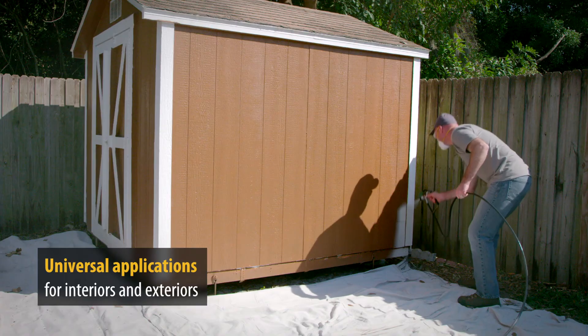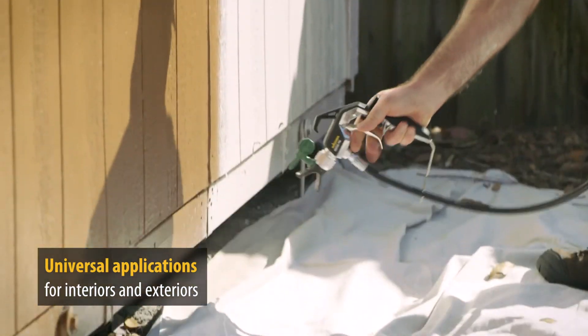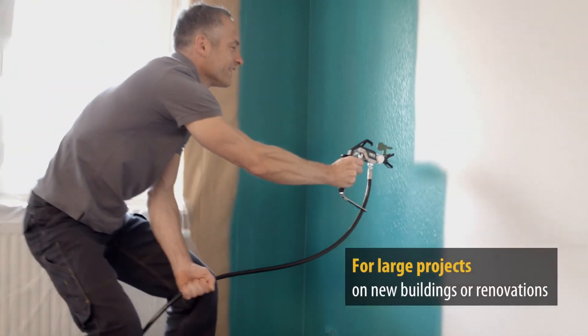The Wagner ControlPro airless paint sprayers can be used universally for regular painting tasks for interiors and exteriors and for larger scale projects.